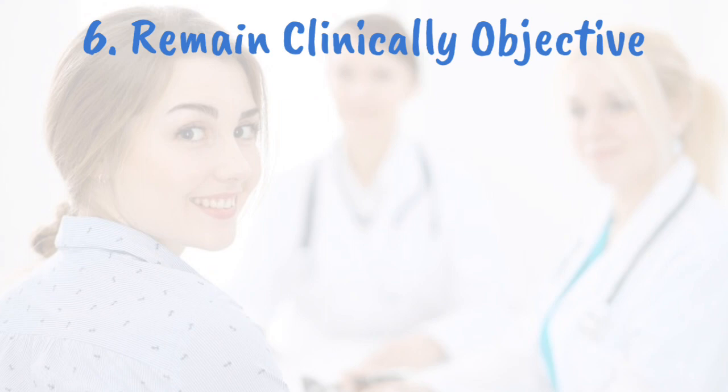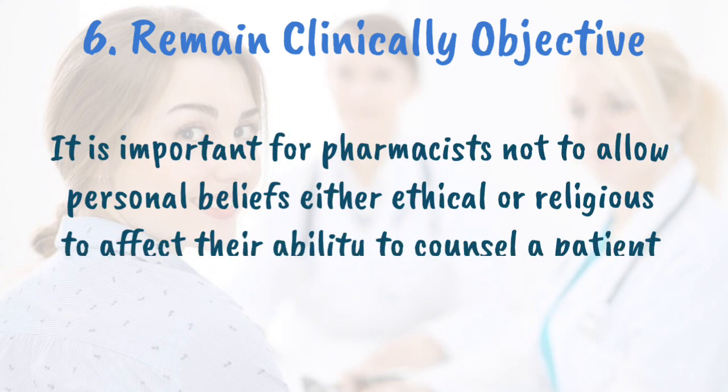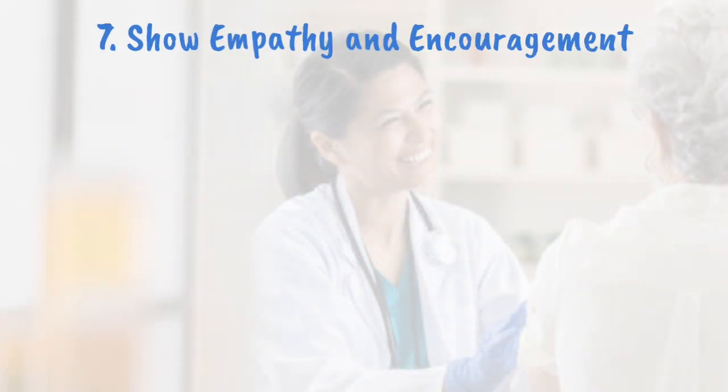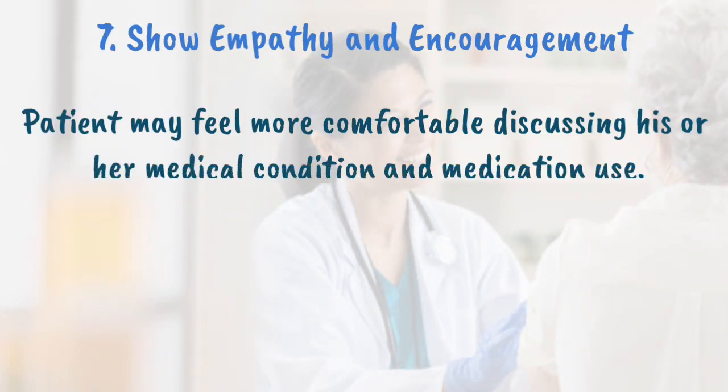Remain clinically objective. It is important for pharmacists not to allow personal beliefs, either ethical or religious, to affect their ability to counsel a patient effectively. Pharmacists should make every possible effort to be non-judgmental and impartial, to focus on patient care, and to maintain a professional demeanor.